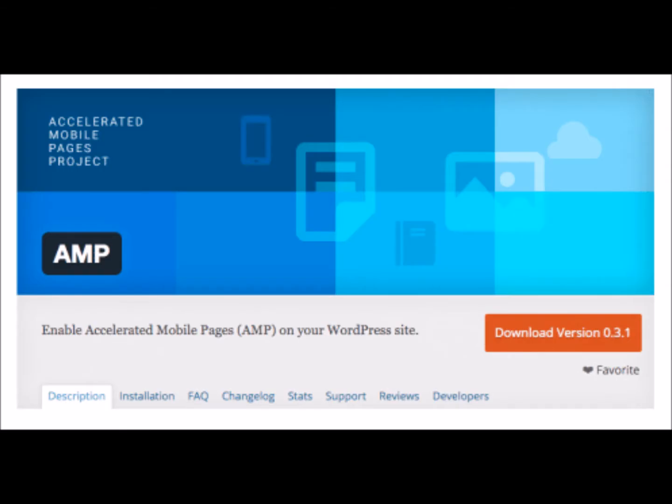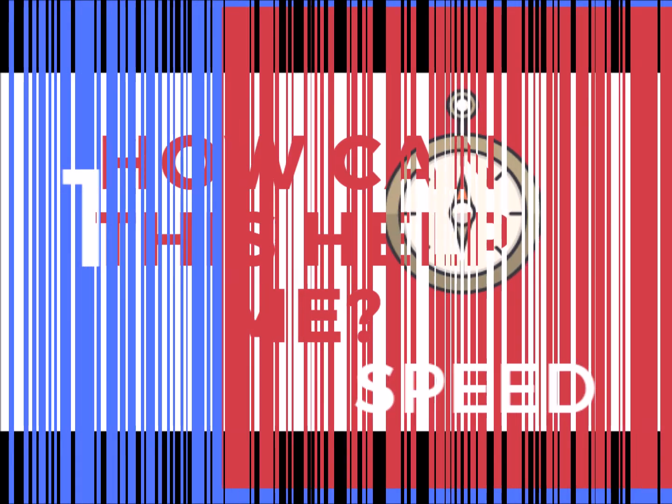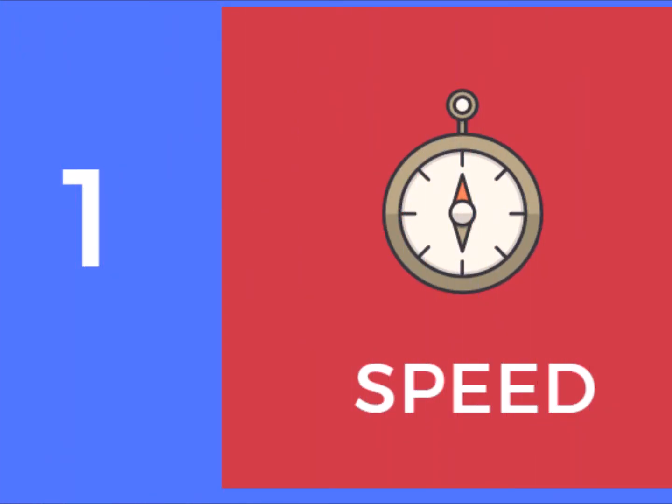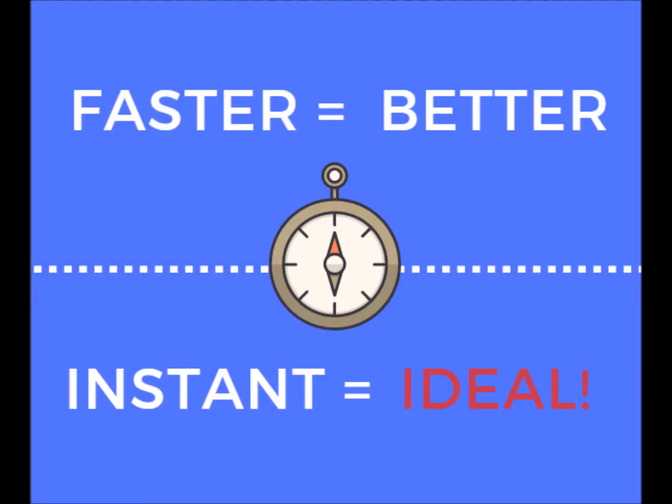So how can this benefit me? Number one: speed. On the web, speed matters. According to one researcher, a one second increase in page speed can increase conversions as much as 27%. If faster is better, then instant is ideal.